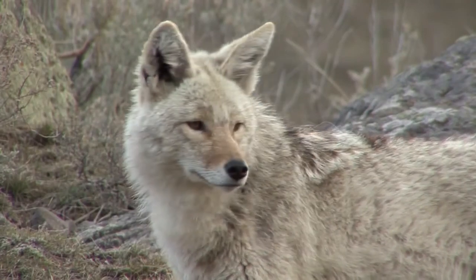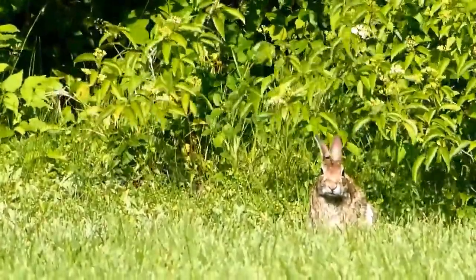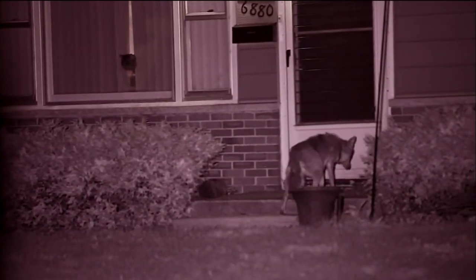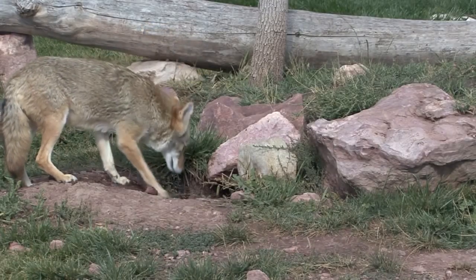They too avoid open areas, making the cottontail the perfect prey. Coyotes have proven to be strong adapters due to their plasticity and behavior, and still thrive despite habitat fragmentation and human conflict.